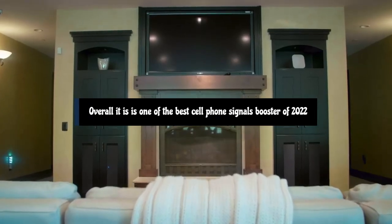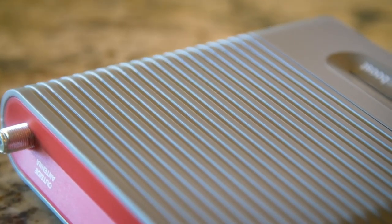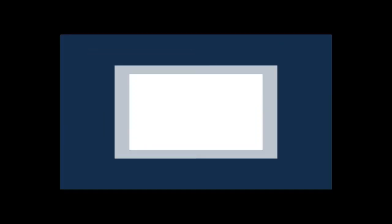So that covers our top picks for the best cell phone signal boosters of 2022. For more information, follow the links in the description. If you are new here, please subscribe to my channel and like the video.